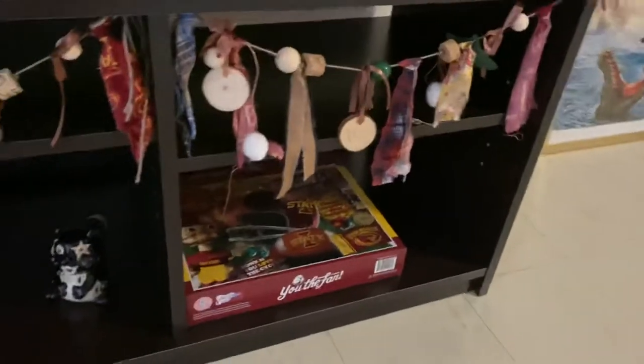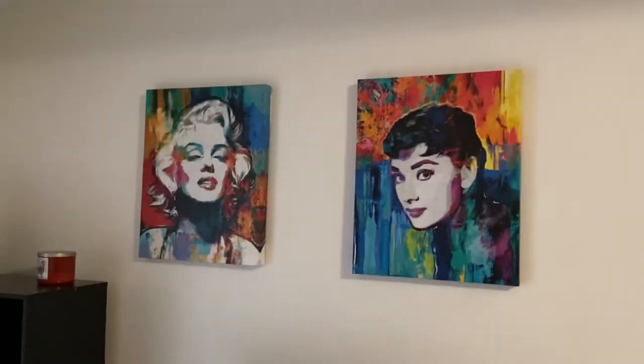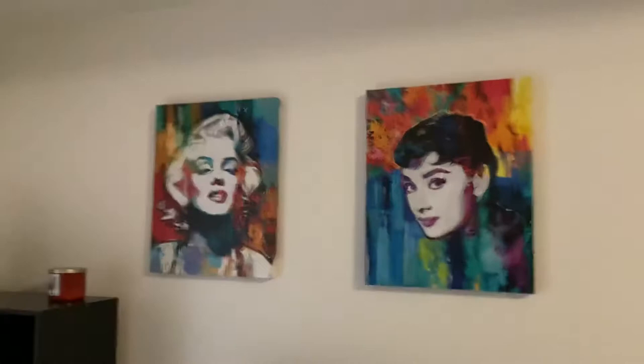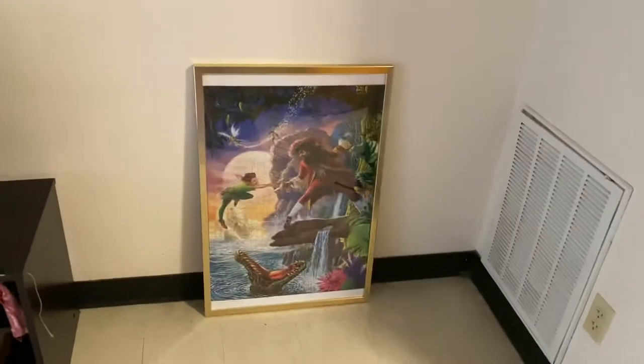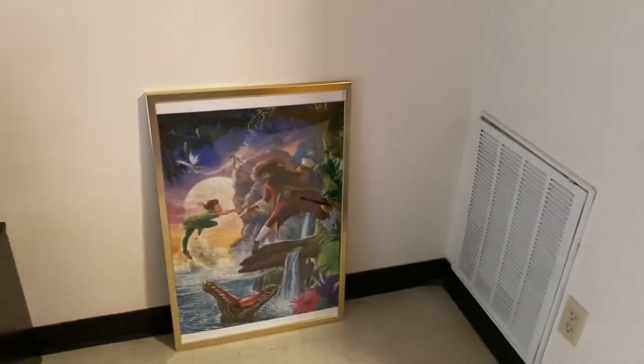And then there's a puzzle that I finished like a week or two ago — I just took it down last night. Above the TV I have Audrey Hepburn and Marilyn Monroe. And then to the side I have a puzzle frame that I did this semester — Peter Pan, one of my favorite Disney movies.